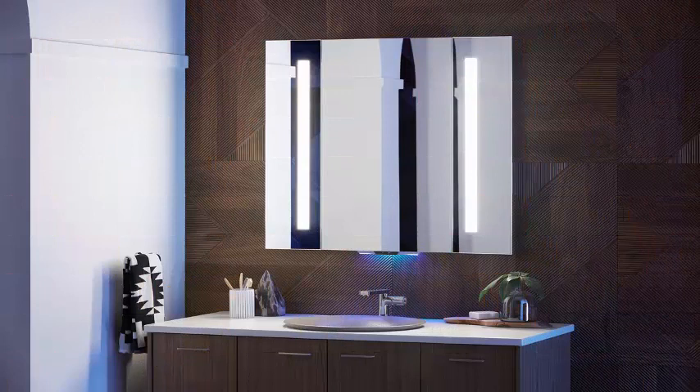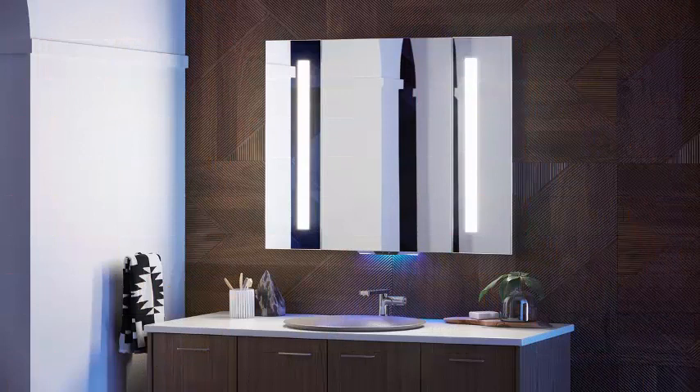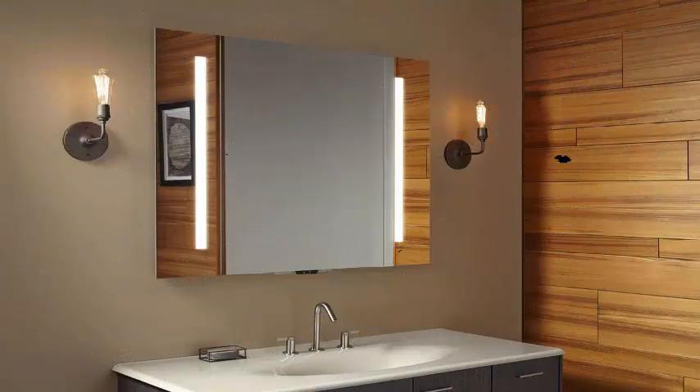The Verdera can also detect movement to illuminate a soft night light when it realizes that the user is walking towards the mirror. The Verdera mirror will be the first item on the Kohler Connect line to go on sale in March.